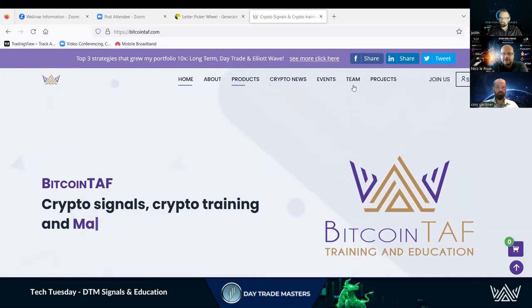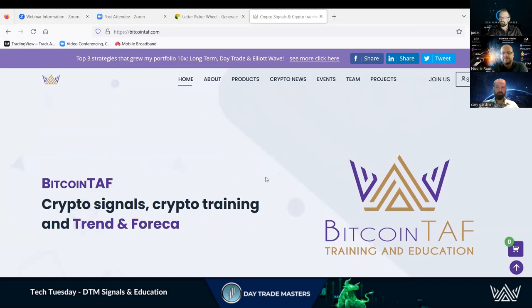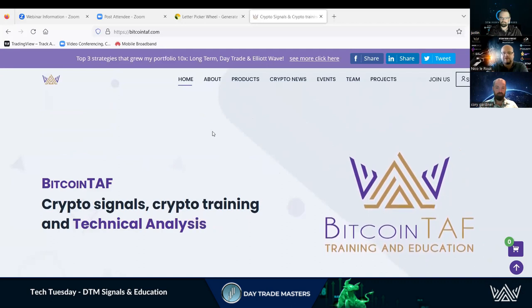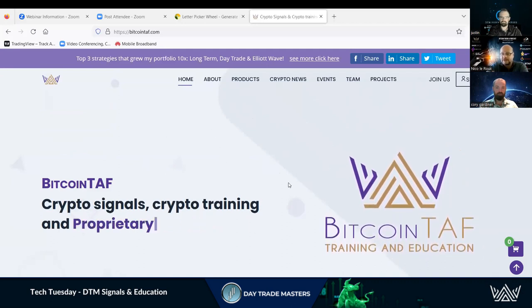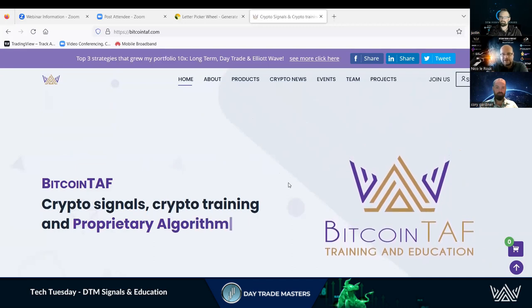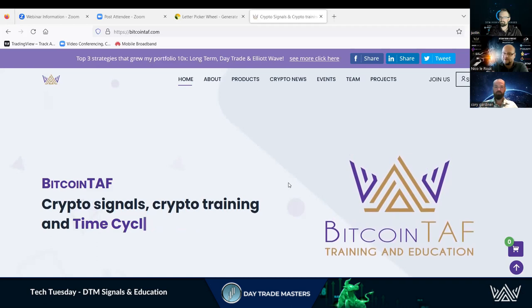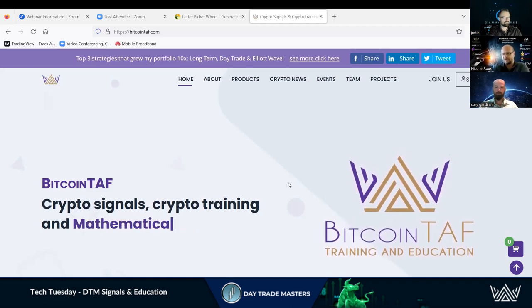This is the Bitcoin TAF website. You can join here — it's a very easy process. You just click there, enter your affiliate number or user number, and get registered. You'll have free entrance into our website. From there, we've got a starter pack with lots of information and free videos to get you started and see what type of products we have.